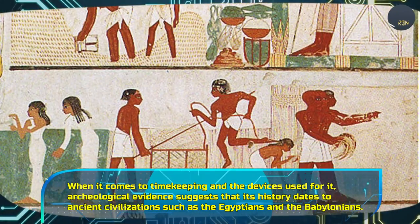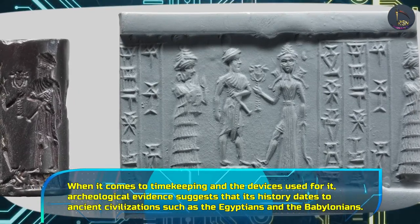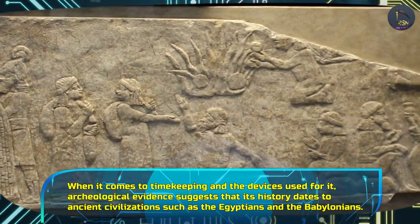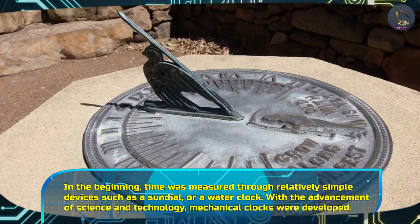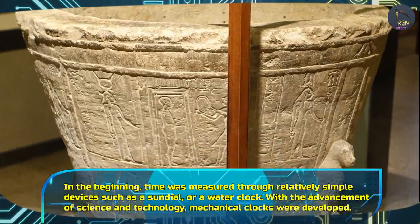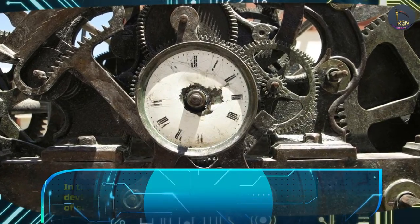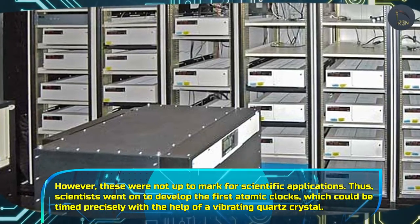When it comes to timekeeping and the devices used for it, archaeological evidence suggests that its history dates to ancient civilizations such as the Egyptians and the Babylonians. In the beginning, time was measured through relatively simple devices such as a sundial or a water clock. With the advancement of science and technology, mechanical clocks were developed. However, these were not up to mark for scientific applications.